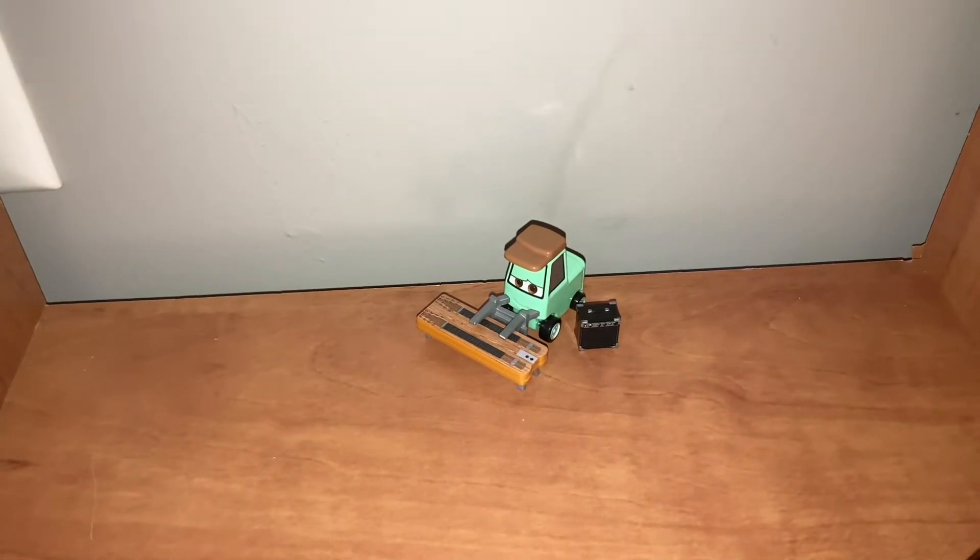It took Mattel only one year to release all of the Sweet Tea band cars. Anyway guys, welcome back to yet another review. Today we are going to be taking a look at Rich Hurry from Sweet Tea's band from the Cotter Pin. Let's get into it.